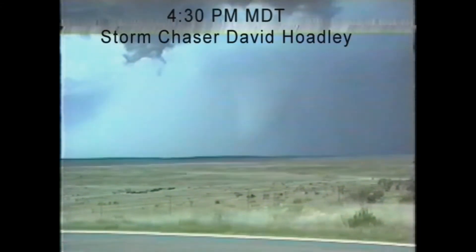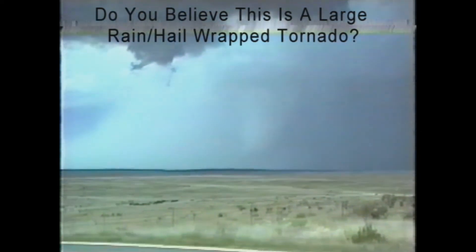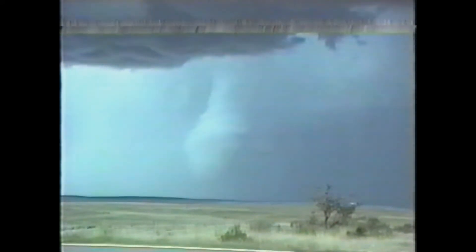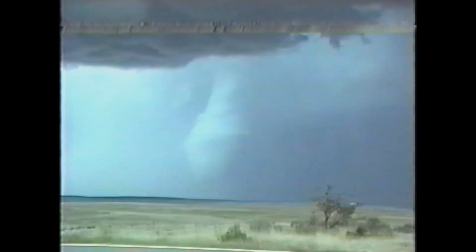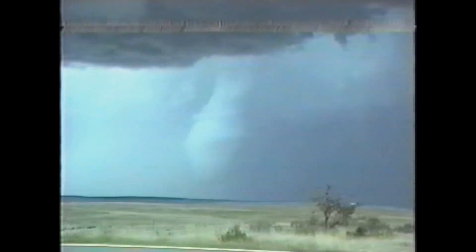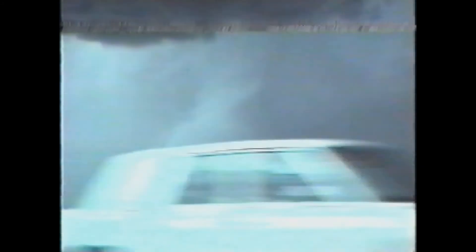That does appear to be a tornado — a good thick one. Yes, I'm going to set up for some slides here, I'm going to get my camera on the mount. I don't know if that was on the ground, but that is definitely rotating — the whole thing — it's a very thick one. I wouldn't want to be right underneath that; it appears to be just above the ground.